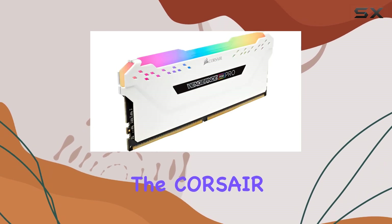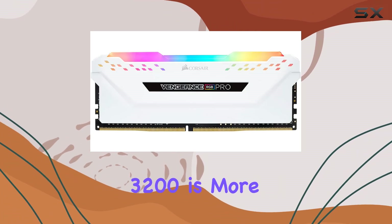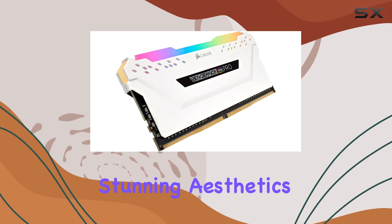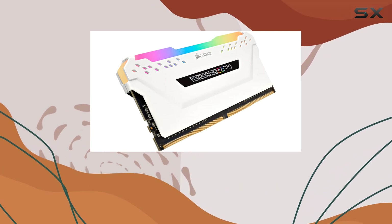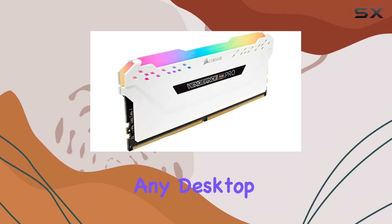Overall, the Corsair Vengeance RGB Pro 256GB DDR4-3200 is more than just memory — it's a statement piece for your rig. With its stunning aesthetics, top-notch performance, and easy installation, it's truly the ultimate memory upgrade for any desktop setup.